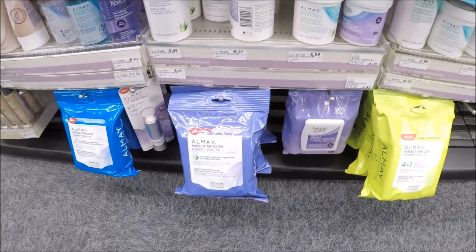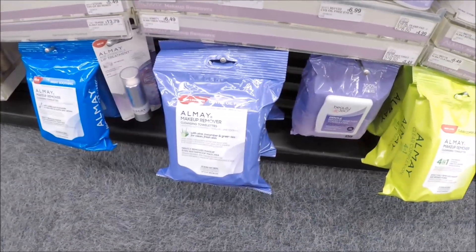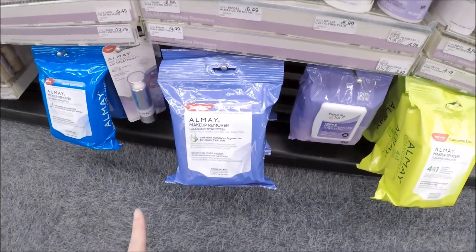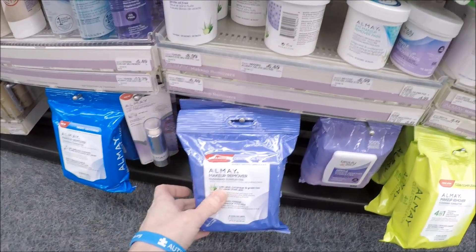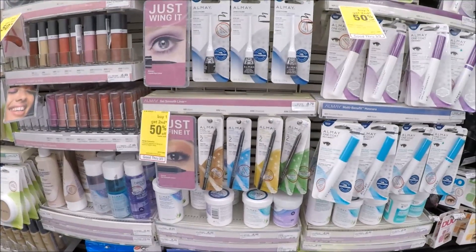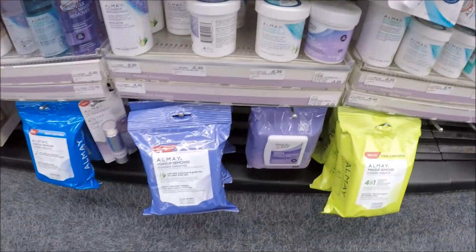Do not do the Almay deal this week. They are on sale buy one, get one 50% off, but next week they'll be on a promotion for spend $12, get a $4 extra care buck. If you have those $3 off of one coupons from coupons.com — there's also one you can load to your CVS app — save them for next week. These face wipes are $6.49, and you've got to get to a $12 threshold next week. Definitely wait and hold on to this deal for next week.